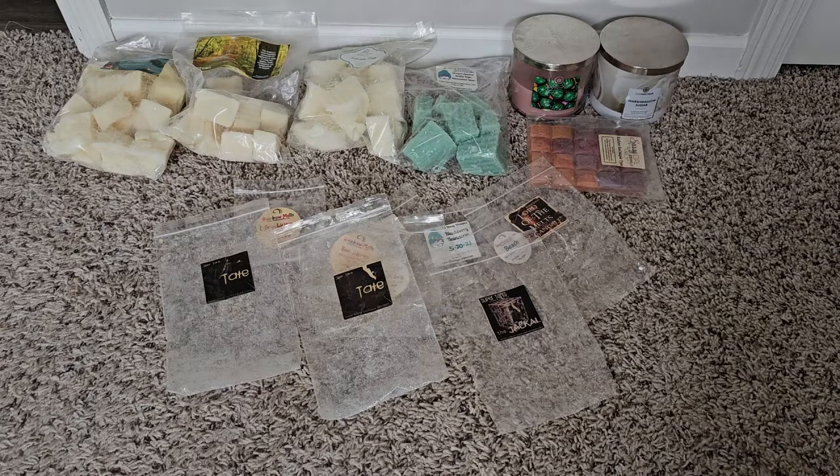I'm just not really in the algorithm on Facebook to get notifications for wax stuff, so I don't know what's going on in the wax groups and I'm not actively searching to purchase things. I'm just really out of the loop.